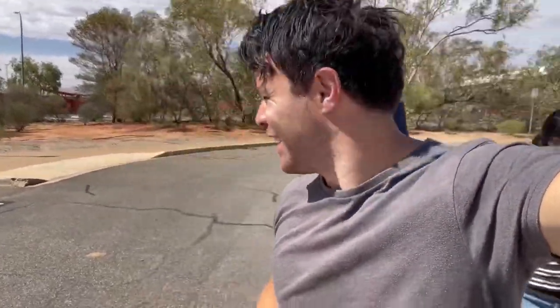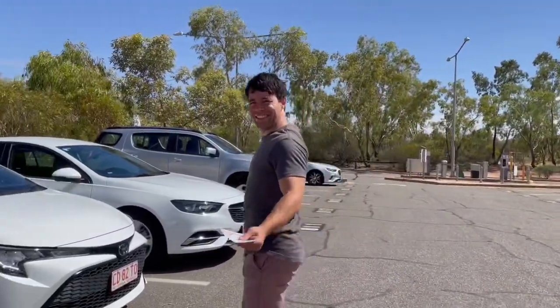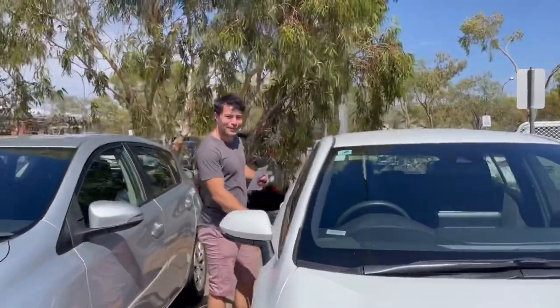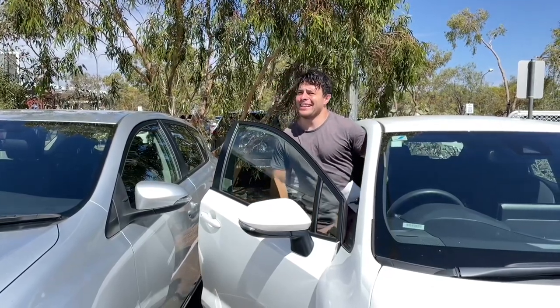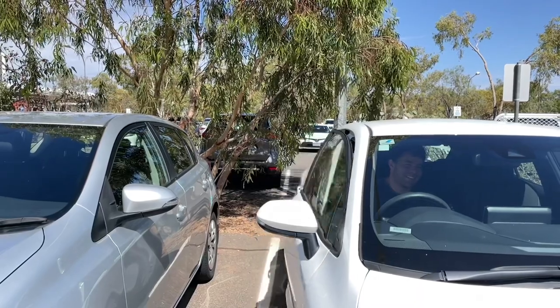So we have our budget car rental now — Alice Springs is our oyster. Now we get to explore far and wide. Here we go. Here's the beast: Toyota Corolla. Not so shabby — it's a lot cleaner than my car, I'll be real. Nice. Let's do this.